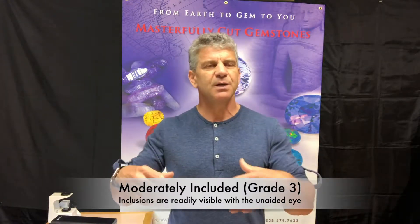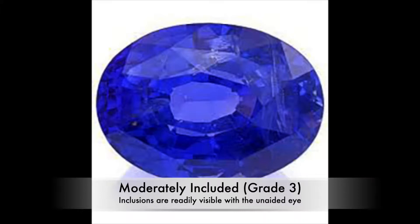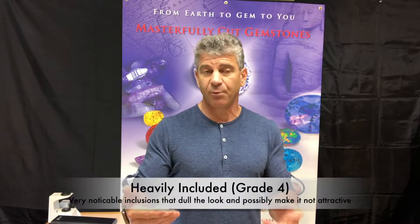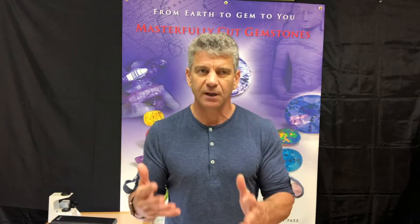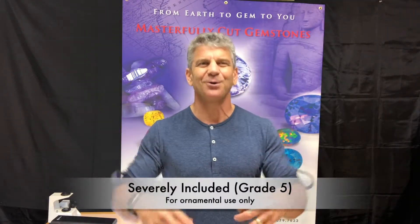The third grade is moderately included, which means you can see it fairly easily — it's right in your face. It might affect the brilliance of the gem. Then there's heavily included, which is right in your face — borderline fish tank material, with cracks visible. It might affect the stability of the gem when setting. And then there's severely included, which is definitely fish tank material or ornamental jewelry material.